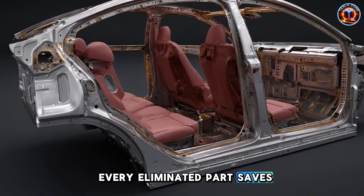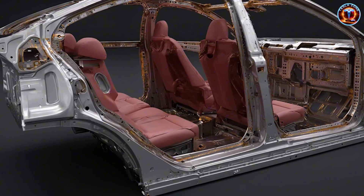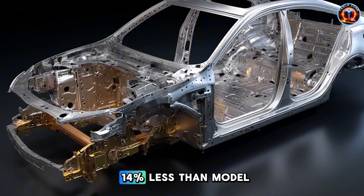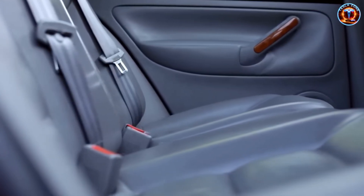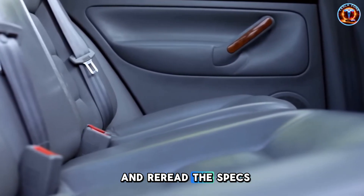Every eliminated part saves assembly time, cuts labor costs, removes failure points, and drops weight. The Model 2 weighs 14% less than the Model 3. That's free range, free performance, free efficiency. Here's the detail that made me stop and reread the specs: the front axle to driver's door is 0.8 meters.